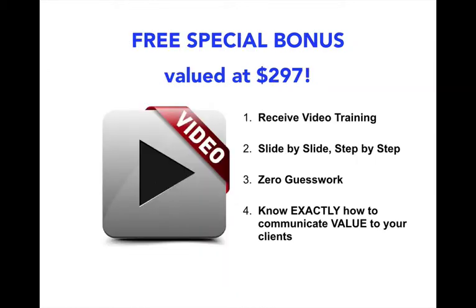And for today only, we have a special bonus for you where we're going to include video training so you know exactly how to communicate the slides in the presentation slide by slide, step by step. Zero guesswork, and more importantly, zero overwhelm. You'll know exactly how to communicate your added value to your clients to start increasing your income per sale.